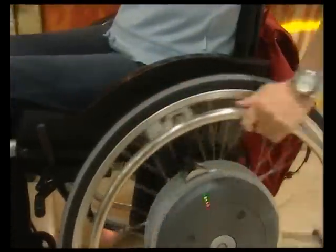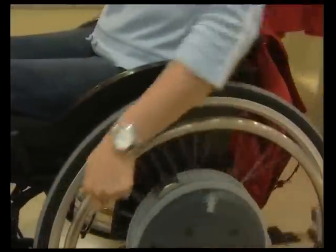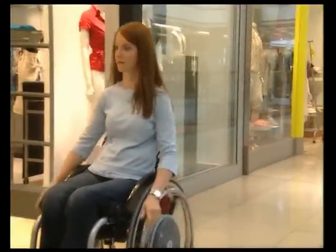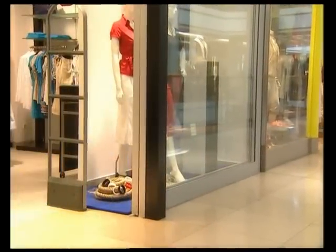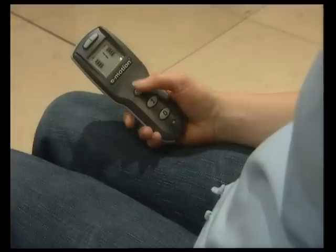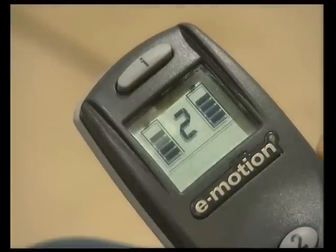Thanks to this ergonomic control system, ECS, I can switch e-motion on and off from an upright sitting position. In addition, e-motion can be freely programmed according to my specific requirements. Two selectable power stages assure optimal driving convenience, precisely adapted to my personal mobility restriction and needs.